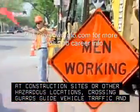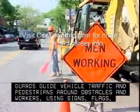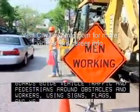crossing guards guide vehicle traffic and pedestrians around obstacles and workers using signs, flags, and hand signals.